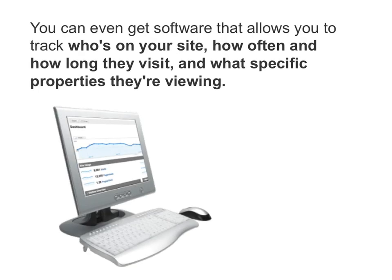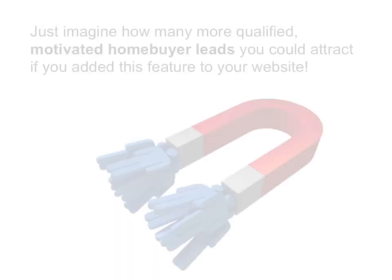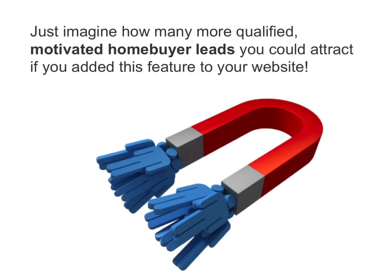Step number three: let them search to their heart's content. You can even get software that allows you to track who's on your site, how often and how long they visit, and what specific properties they're viewing.